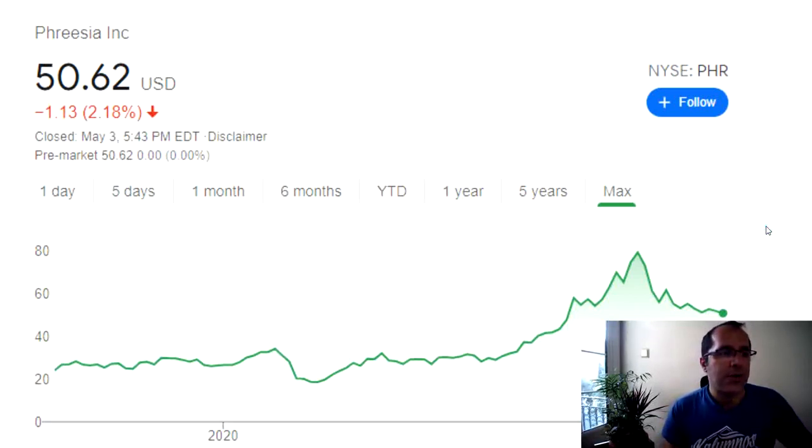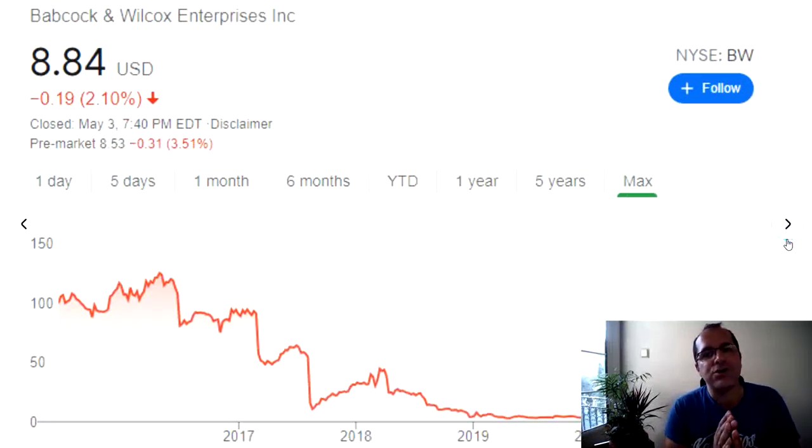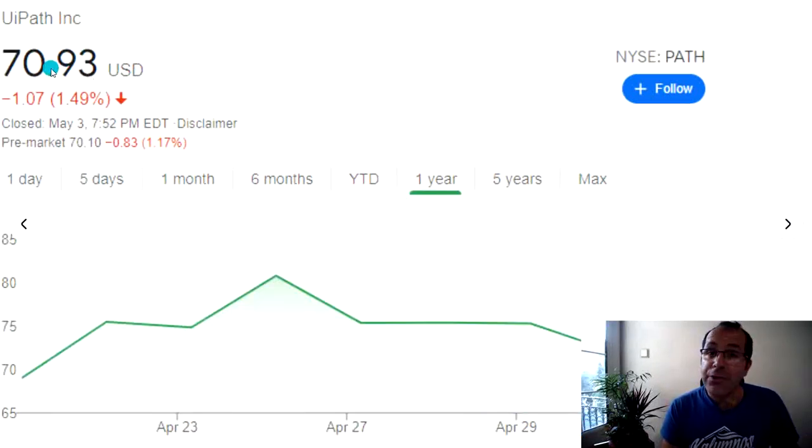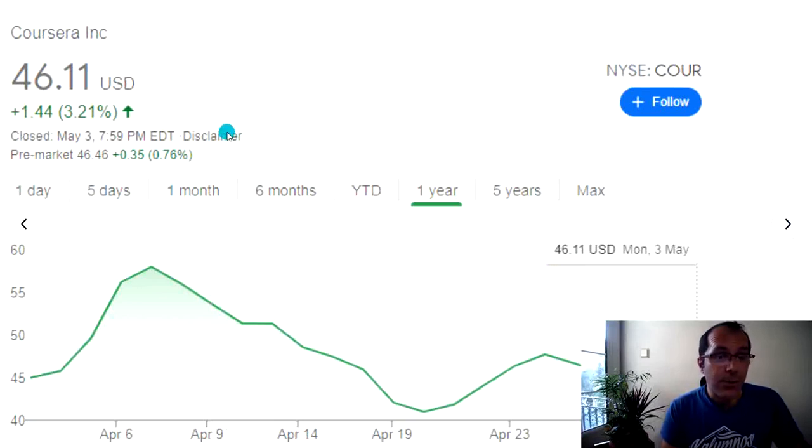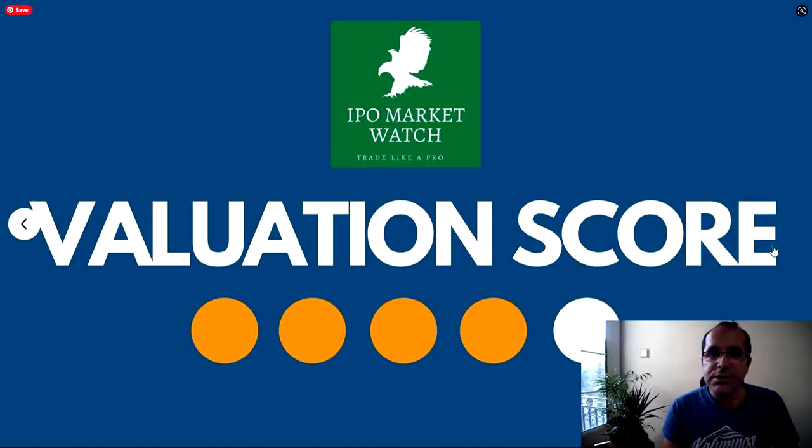Here are companies the same underwriter brought to market before. Freesia Incorporation, ticker PHR — looking at a max chart from 2019 to 2021, that turned out well. Not that the underwriter is solely responsible for how a stock performs after it goes public, but you can sometimes make a correlation. Babcock and Wilcox Enterprise Incorporation is another company this underwriter did — that one just sucked. UiPath is an amazing company and had the same underwriter as iPower. Sellers Corp — great company, also the same underwriter. Coursera Incorporation, another great company, also had the same underwriter. So this underwriter tends to bring great companies to the market.